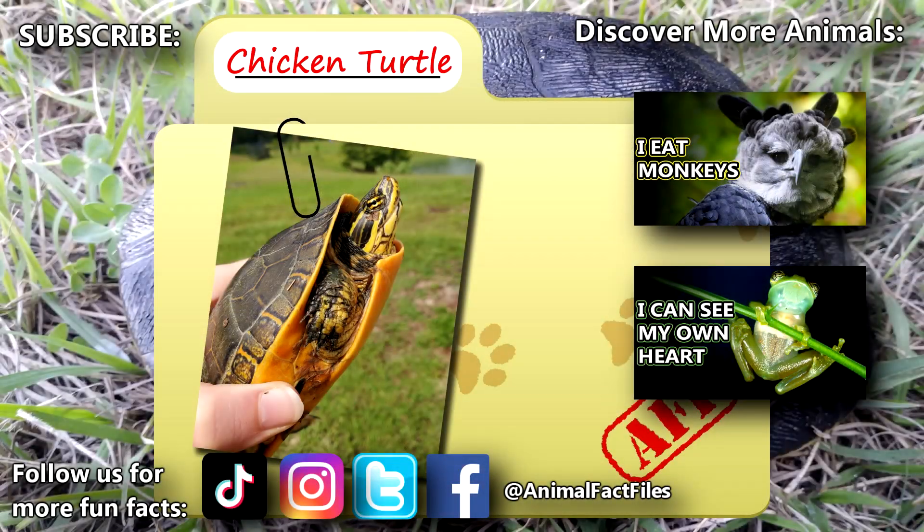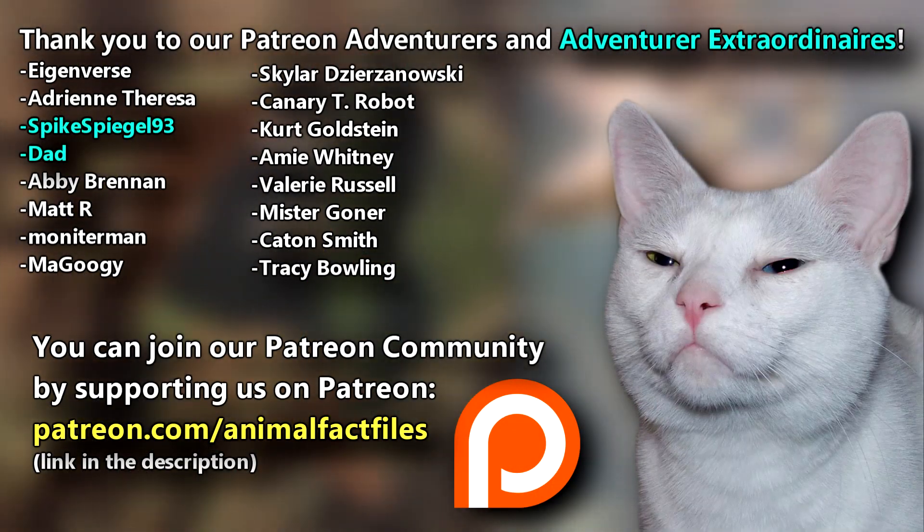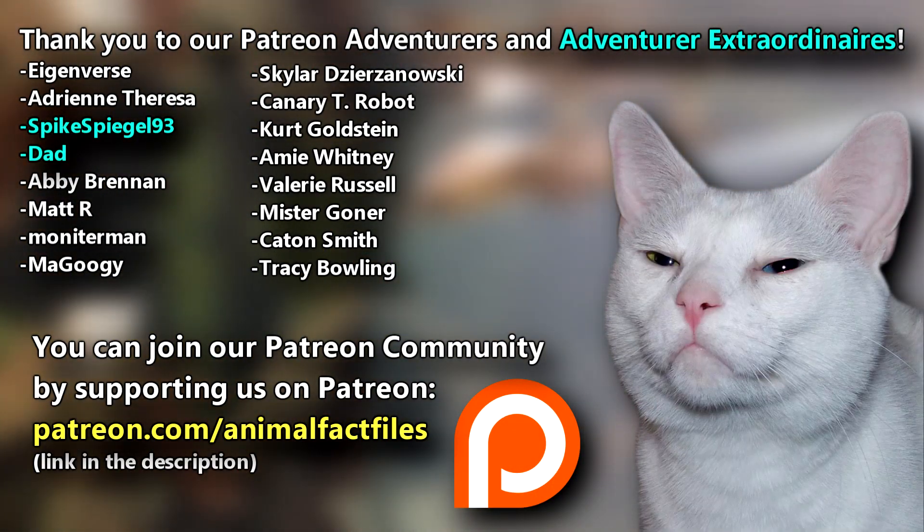For more facts on chicken turtles, check out the links below. Give a thumbs up if you learned something new today. Thank you to our patrons, SpikeSpiegel93, Dad, and everyone else for their support of this channel. And thank you for watching Animal Fact Files!